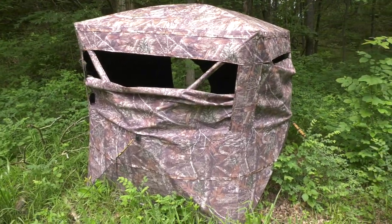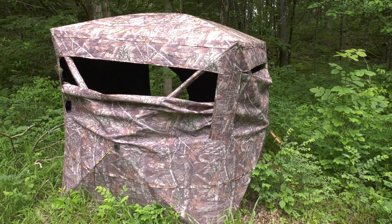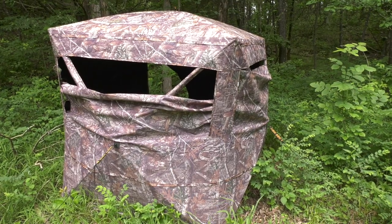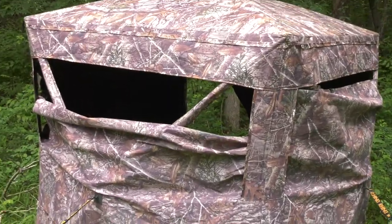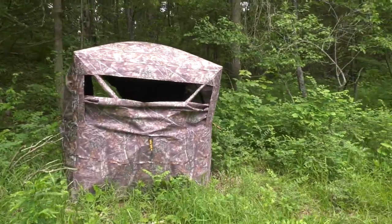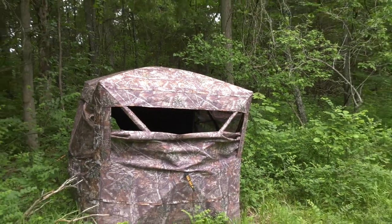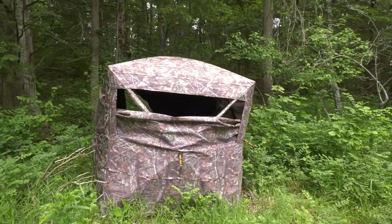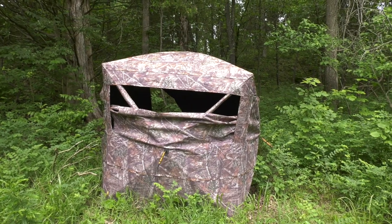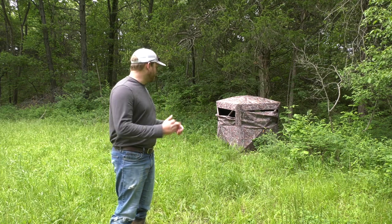We don't ever really brush in for turkeys, but if we were deer hunting we probably would - deer seem to be a lot more averse to a blind if you don't brush it in really well. You can see I've got the door wide open back there, but if that door was not wide open, literally all you'd be seeing is black. You can see why you just wear black while you're in there and nothing can see you.